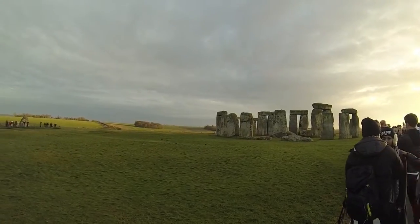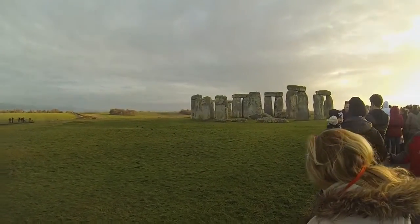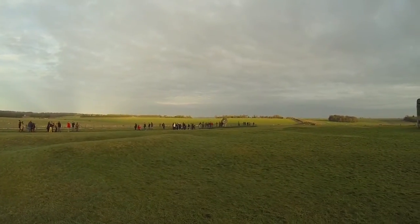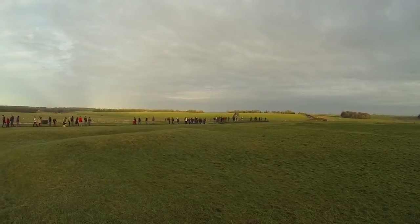Now, let's step into the story of Stonehenge. The old Stonehenge car park and visitor facilities that you can see behind the temporary fences are being removed, and the area will be returned to grass.